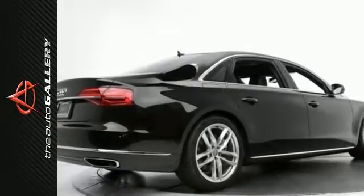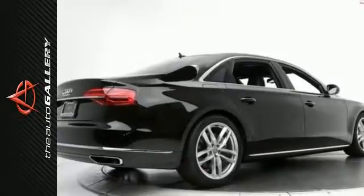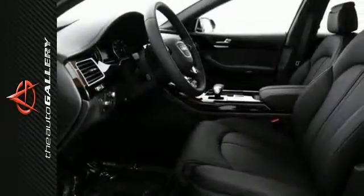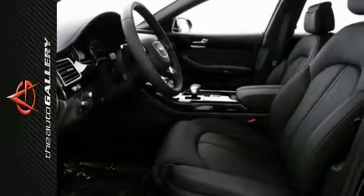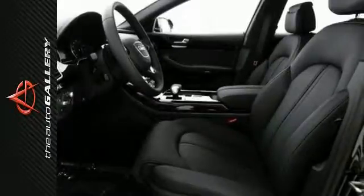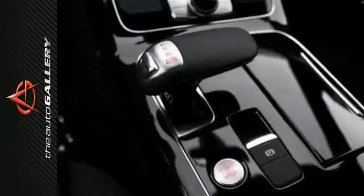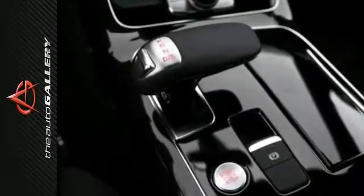This 2015 Audi A8L 3.0T produces an impressive 19 miles per gallon in the city and 29 miles per gallon on the highway. A few of the A8L 3.0T's valuable features include the 18-way power front seats with power lumbar adjustment, as well as MMI Navigation Plus with voice control and Audi Connect with a 6-month trial subscription.